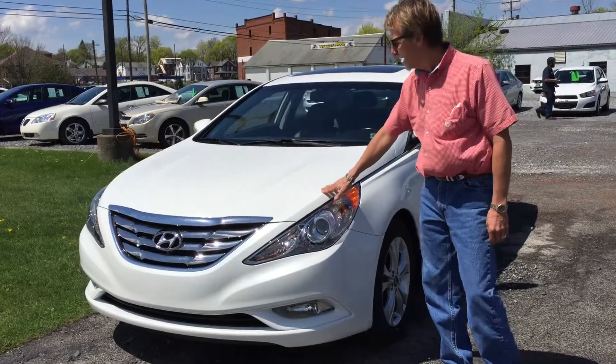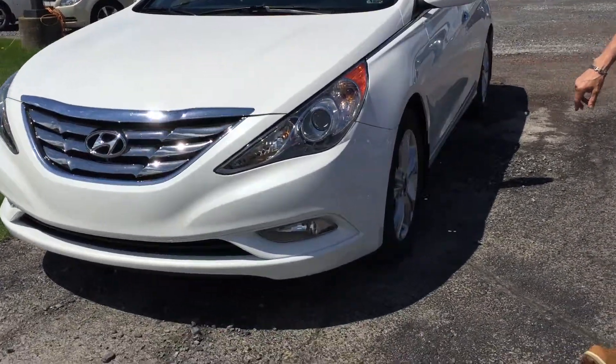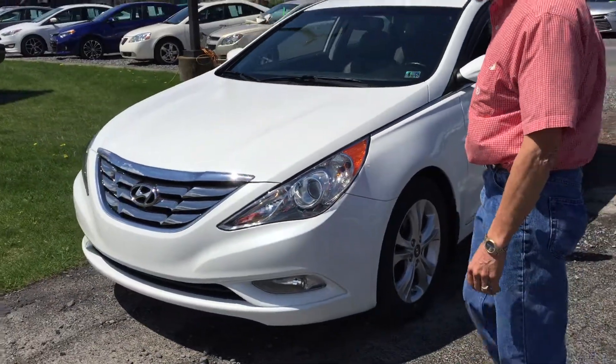Beautiful pearl white paint, sunroof, leather, it's got the nice wheels, four new tires, new brakes and rotors, new oil and filter.